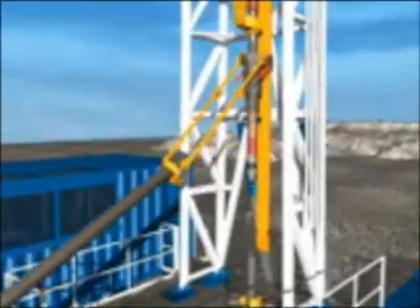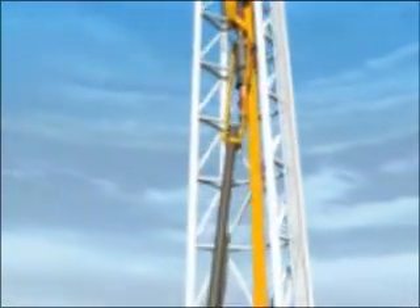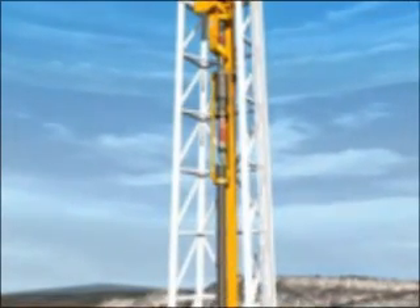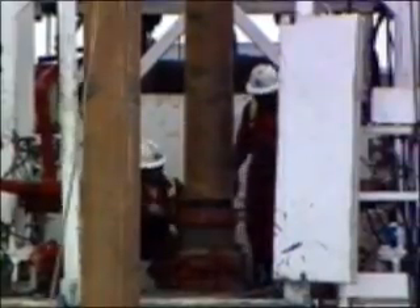Field proven in millions of feet of hole and hundreds of drilled intervals, the casing drilling process is an exciting alternative for drilling and casing wells. It eliminates or mitigates many of the problems and costs previously endured by most operators.